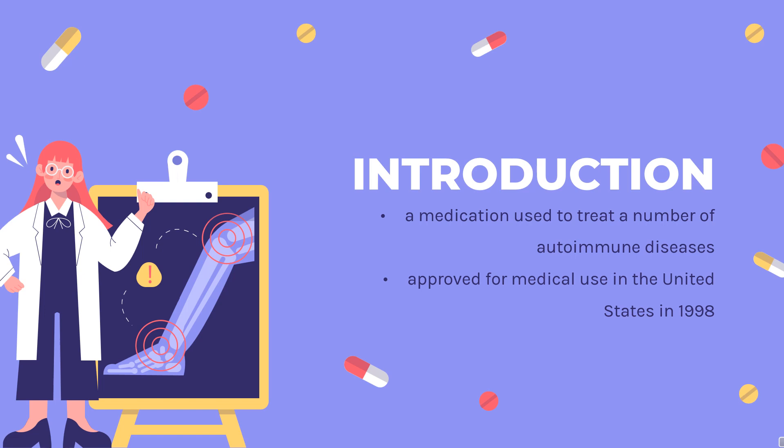Infliximab was approved for medical use in the United States in 1998, and in the European Union in August 1999. Infliximab biosimilars have been approved in the EU in 2013, in Japan in 2014, and in the United States in 2016, 2017, and 2019. It is on the World Health Organization's list of essential medicines.